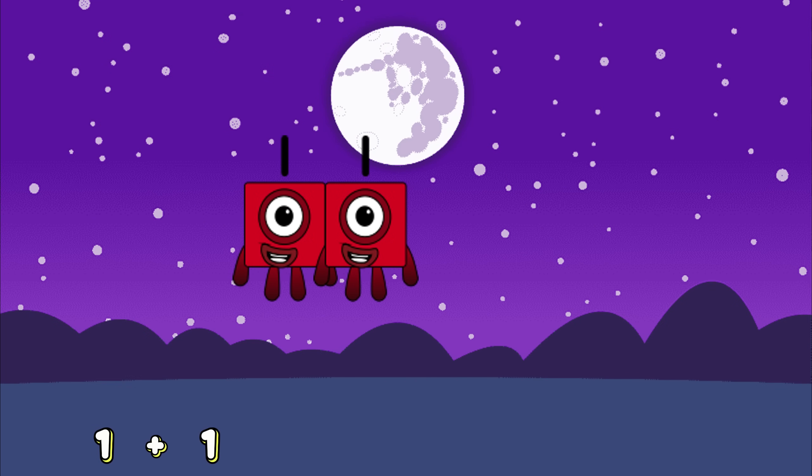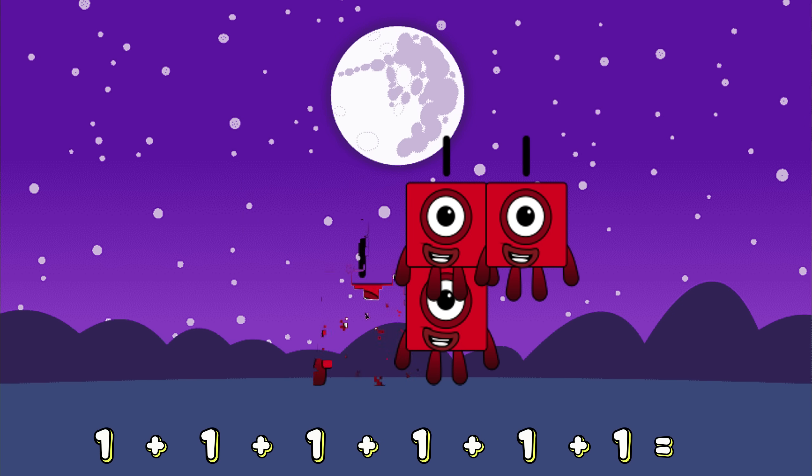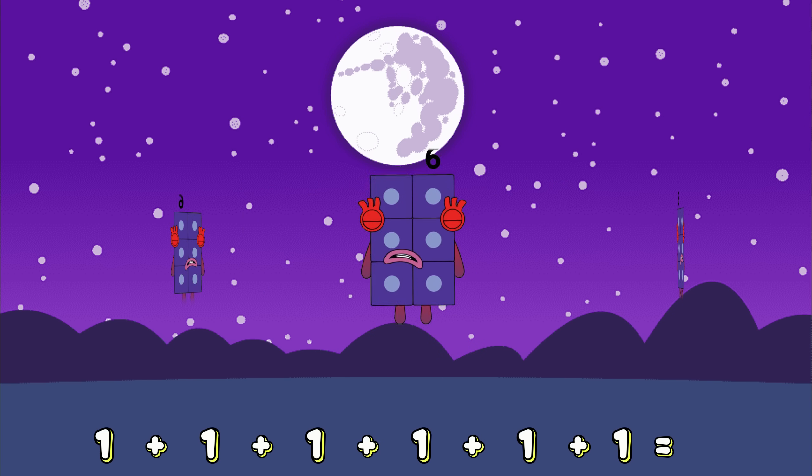1 plus 1 plus 1 plus 1 plus 1 plus 1 plus 1 equals... 6!